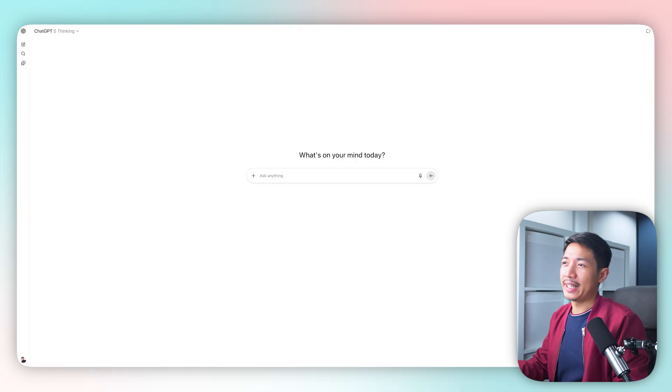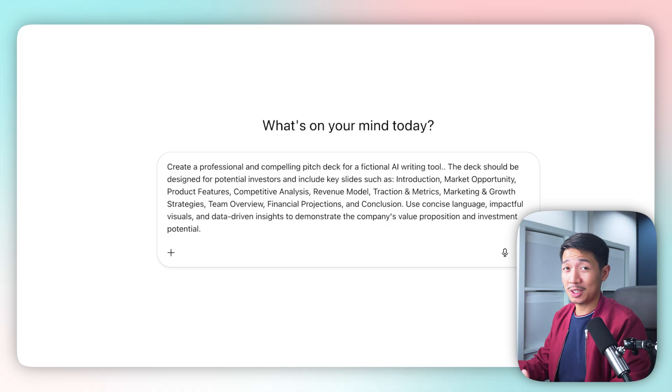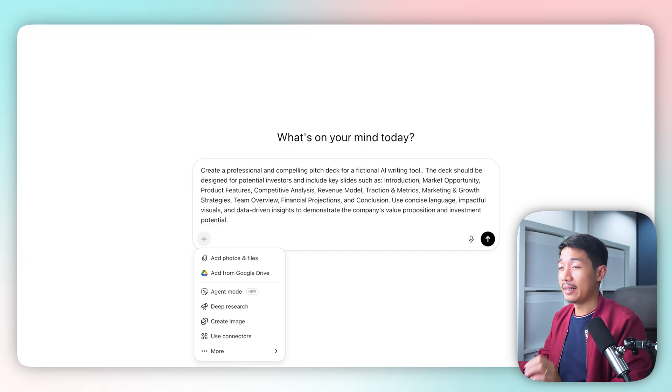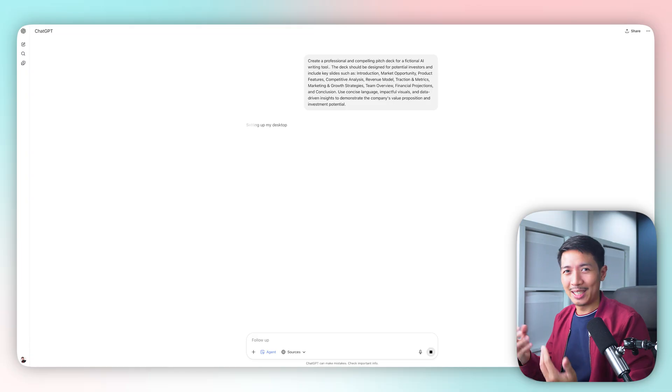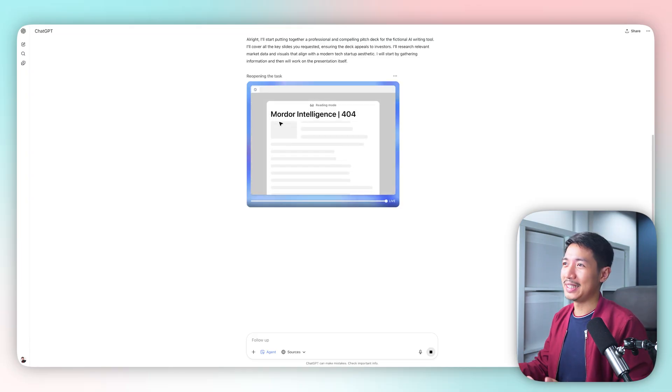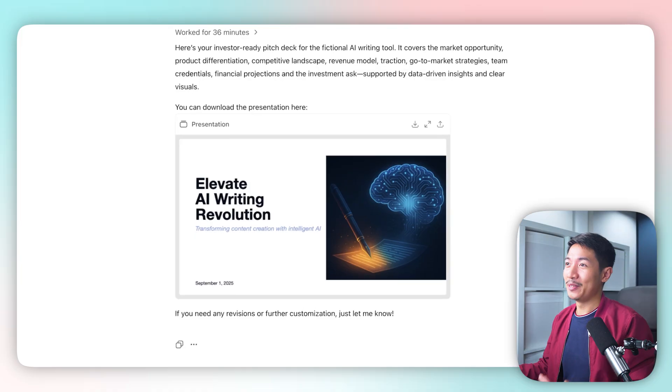Now we're here on ChatGPT and I have a prompt prepared: 'Create a professional and compelling pitch deck for a fictional AI writing tool,' with all the relevant descriptions added. Normally you'd send using the arrow button, but now we're going to click the plus sign, select agent mode, and then click the arrow. We wait for ChatGPT to generate the presentation, and it says we can actually download it.